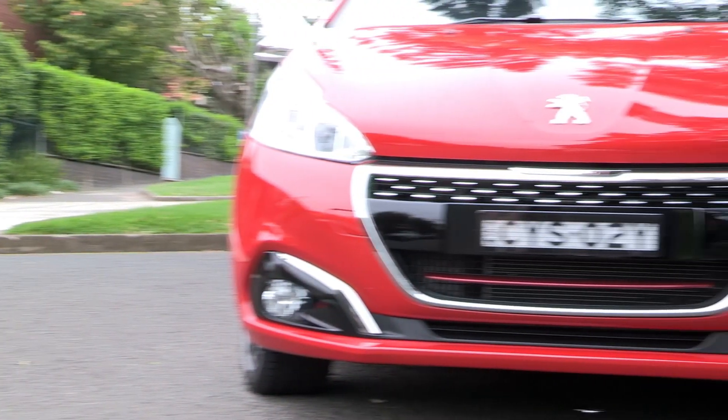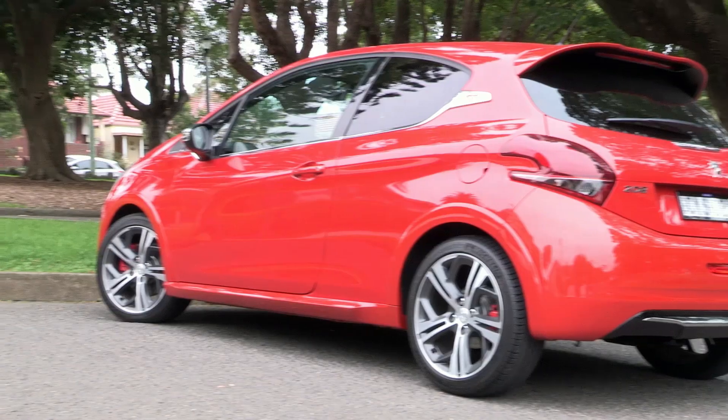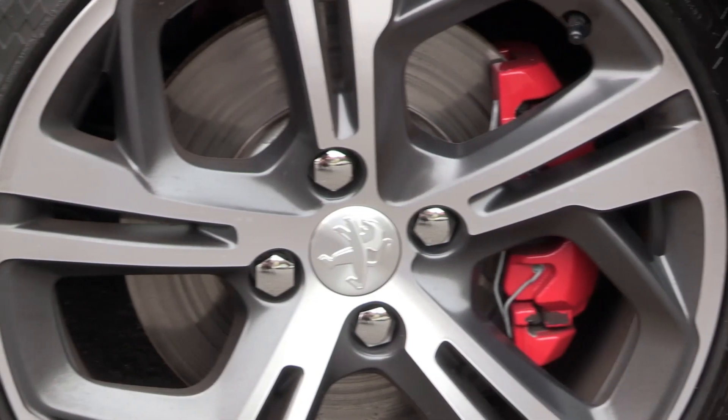That pretty Peugeot button nose and feline eyes are combined with a tough stance, short overhangs, muscular guards and 17-inch alloys.